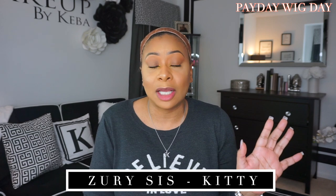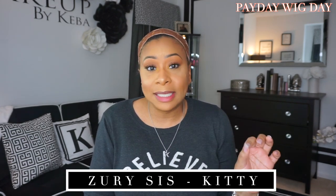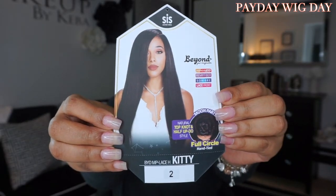I purchased this unit from Go Beauty New York. I'm quite sure everyone has this wig — it is by Zuri, and her name is Kitty. Go Beauty New York was having a fabulous sale that they posted on Instagram and Facebook, and everybody and their mama got that wig, honey, so I had to get this unit. On the stock card: she is a monopart, which means she goes all the way around a full circle, hand-tied natural top knot and half updo style. She comes in other colors as well. I have her in color number two, and she is heat safe up to 400 degrees. This is a synthetic unit and she has care instructions on the back.